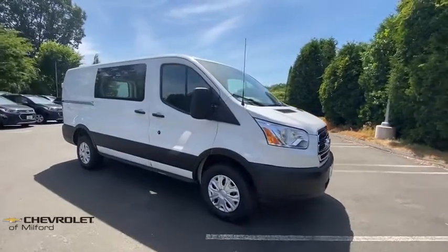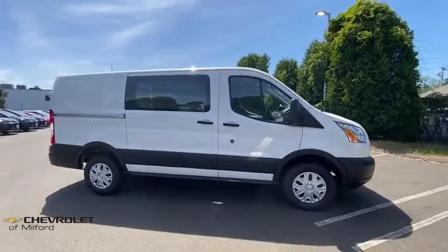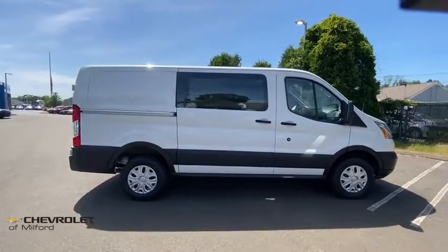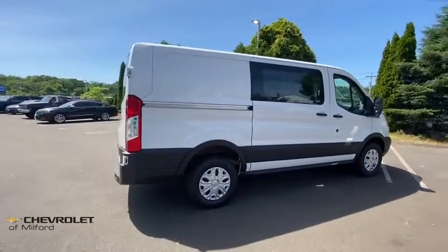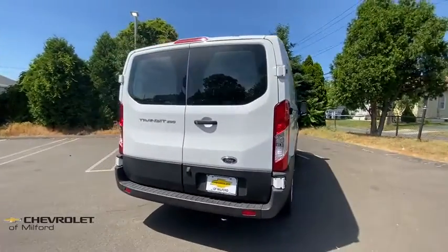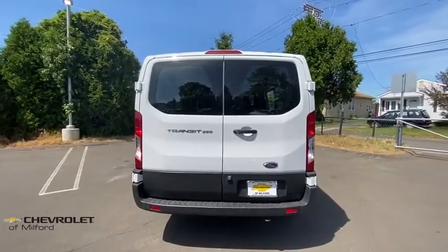Looking for the right vehicle? Check out the 2019 Ford Transit 250. The Transit 250 comes in numerous configurations, with impressive payload and towing capacities. It is comfortable and easy to drive. This vehicle has less than 15,000 miles.